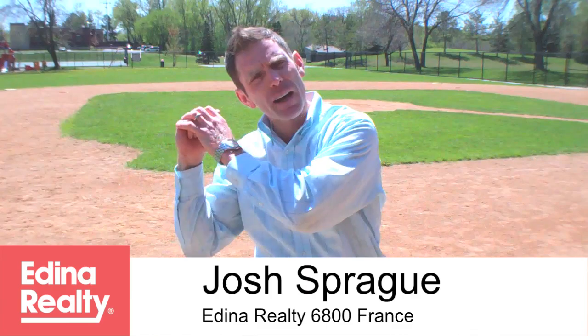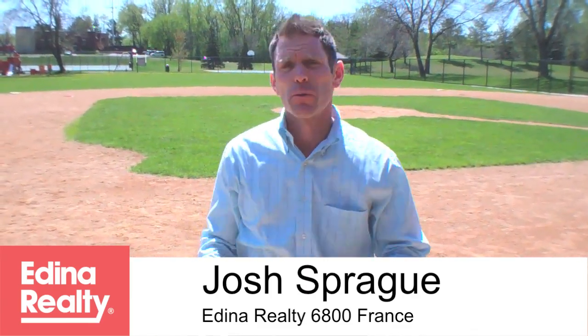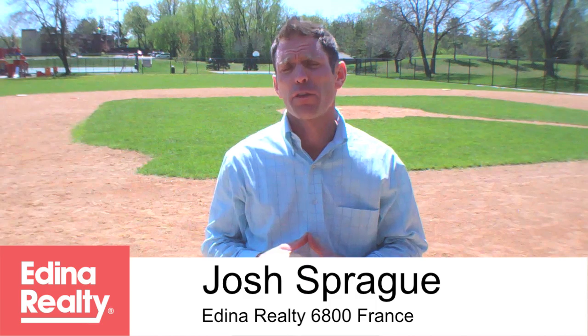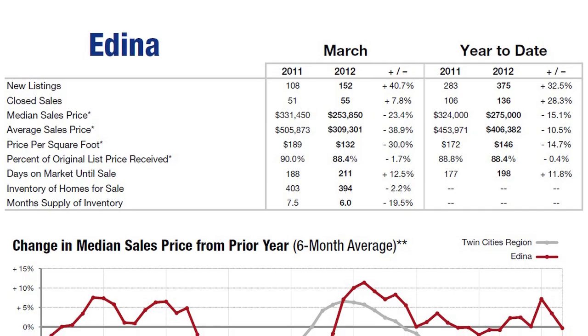On to the market news. I'm here at the baseball field because I feel like buyers are really back out there swinging in the housing market, especially in the Edina housing market. As I reported in the last video blog through February, sales were up nearly 50%. Now, looking at March — sales up 30% year-over-year. Median price has dipped down 15%, but that's basically stabilization year-over-year.